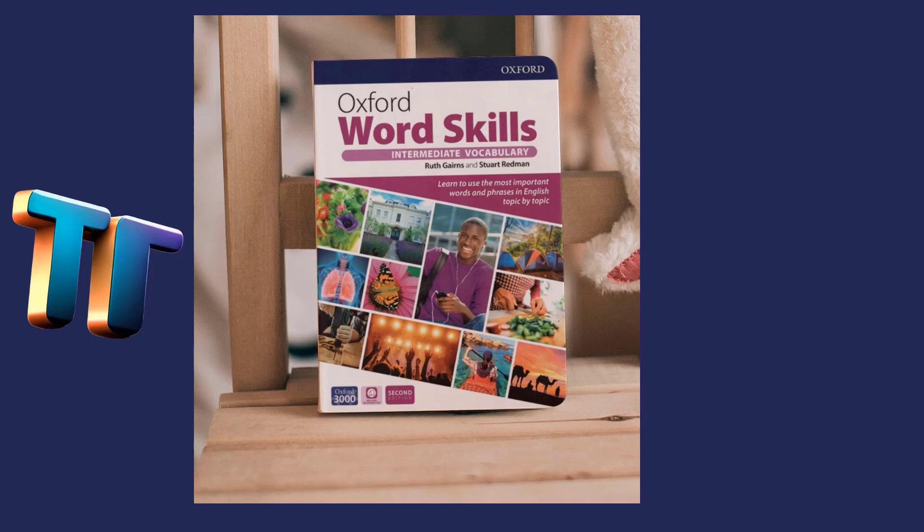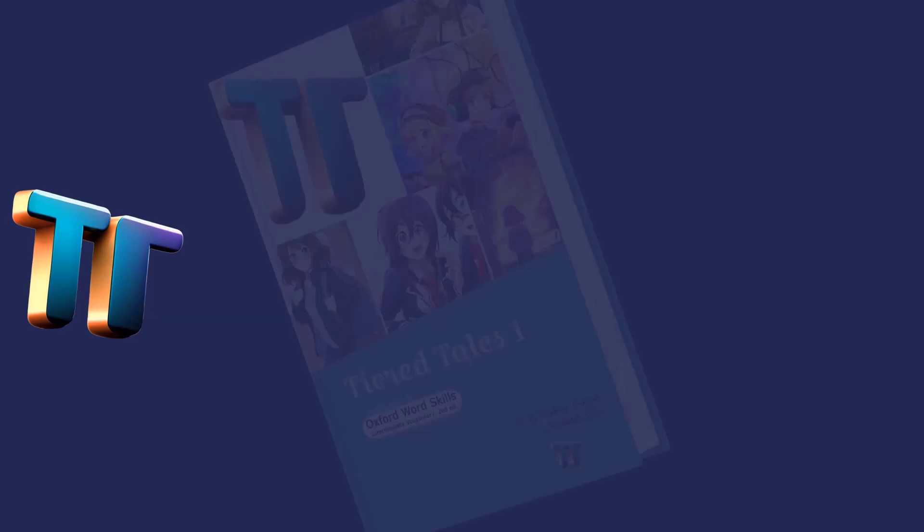Years passed and Sarah grew up. She moved away from her hometown and started a new life. However, every time she heard a strange noise or caught a whiff of a musty scent, she was transported back to that night in the old abandoned house. One day, Sarah decided that she couldn't ignore it any longer. She needed to know what had really happened. So she packed her bags and headed back to her hometown. When she arrived, she found that the old house was still standing. It looked exactly as it had all those years ago, dark and foreboding.